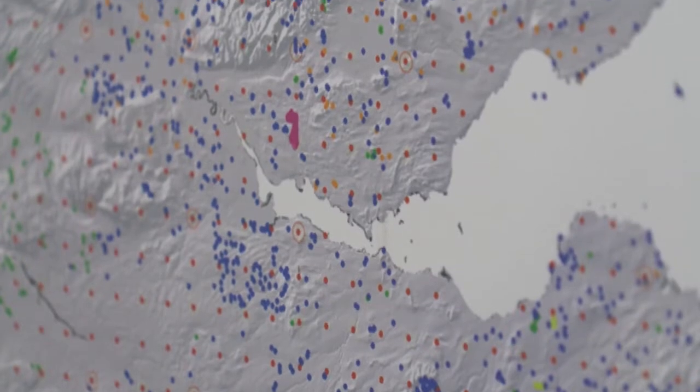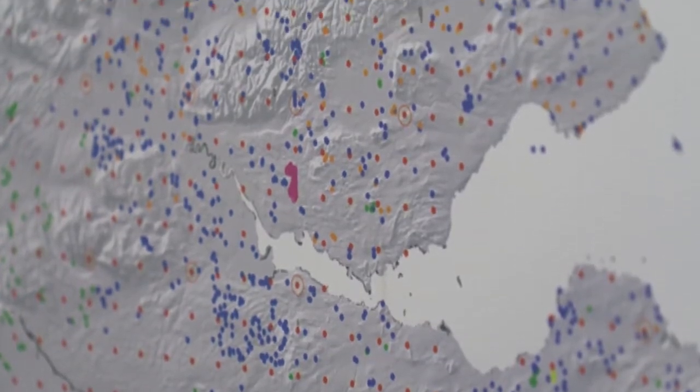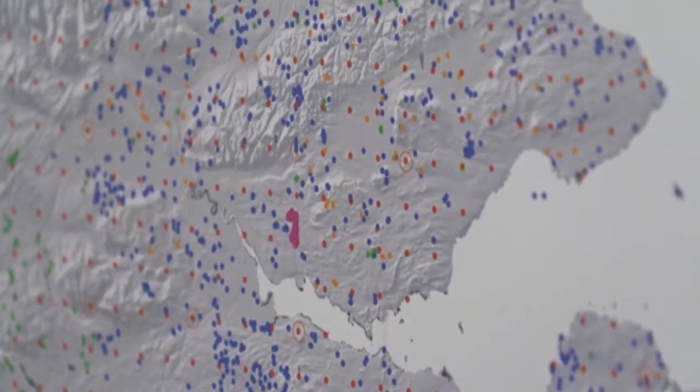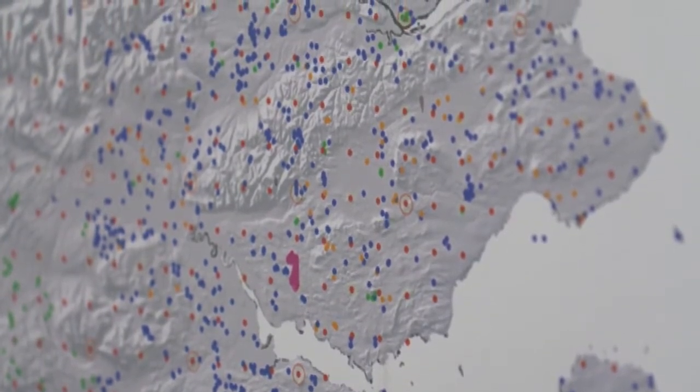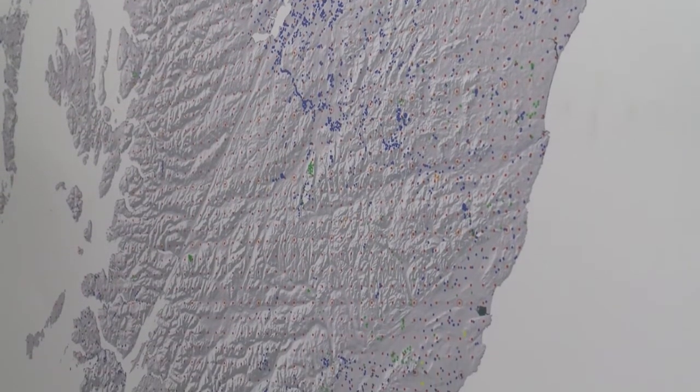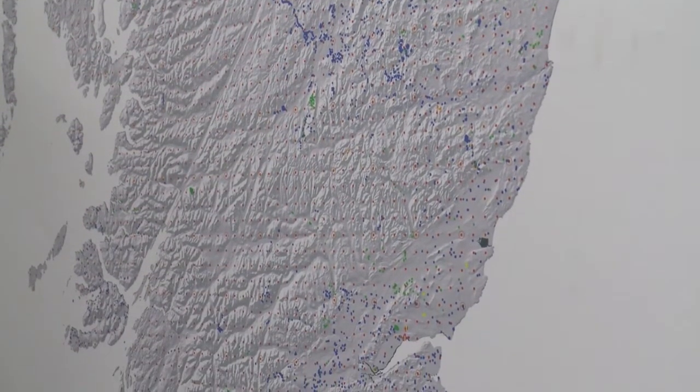This map shows us the locations of where we've taken the soil samples from. As I said, we've taken them throughout the whole of Scotland. The blue dots here show where we have what we call selected profiles. The soil profile is where we dig a hole down to about a metre and we sample each of the individual layers separately. These blue dots show us roughly where we were taking samples to characterise the soil maps that we were making.